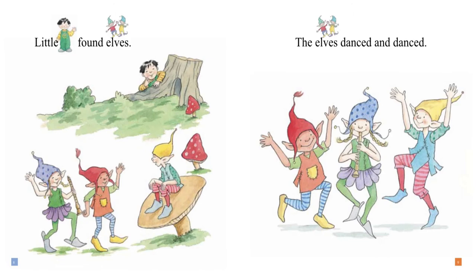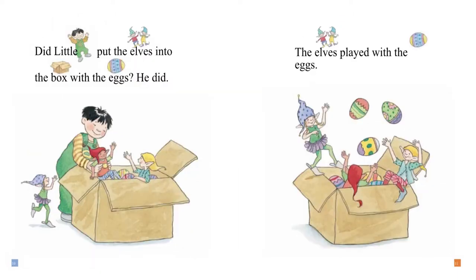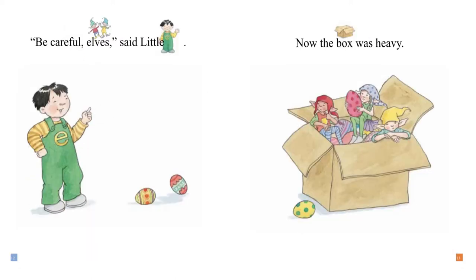Little E found elves. The elves danced and danced. Did Little E put the elves into the box with the eggs? He did. The elves played with the eggs. "Be careful, elves," said Little E. Now the box was heavy.